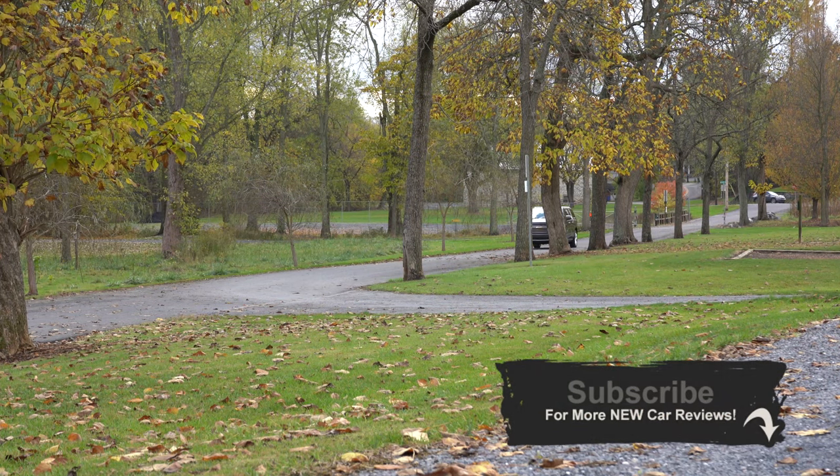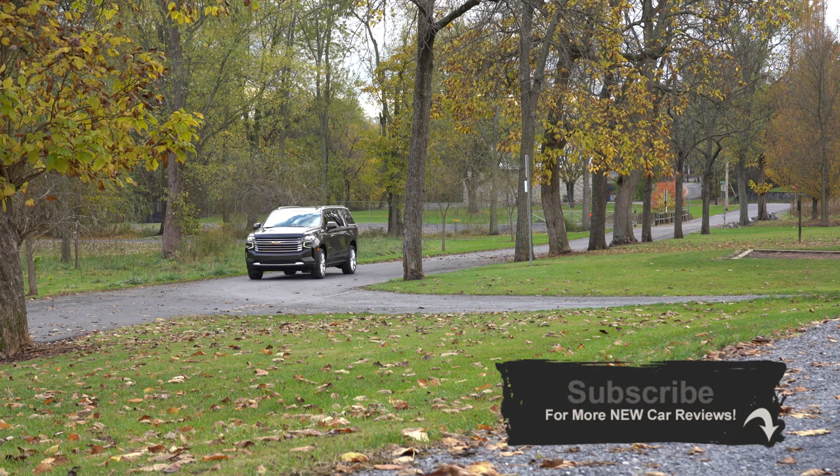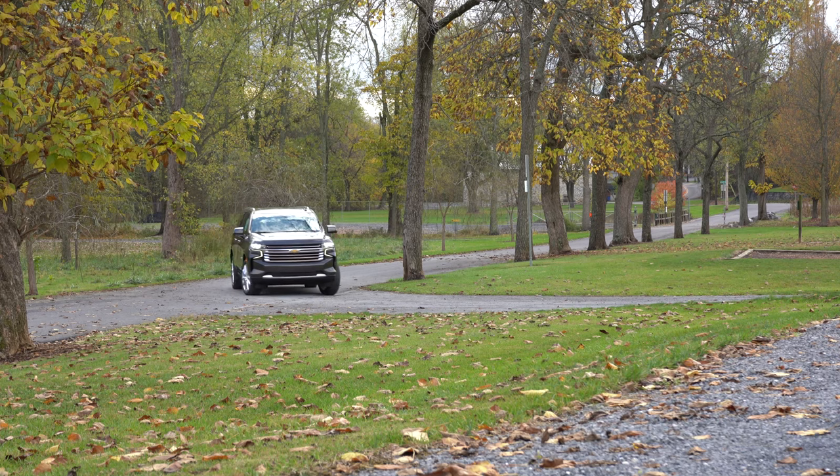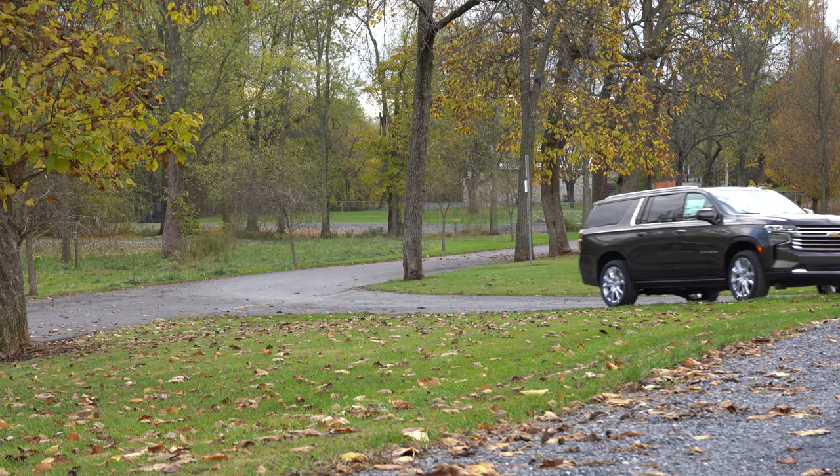I wanted to check this one out today. It has been completely redesigned for the 2021 model — it's now bigger than ever, believe it or not. Just when you thought the Suburban couldn't get any bigger, it did for this year. I'm going to be testing out the cargo space along with absolutely everything else. Let's jump right into it and, as always, let's start with pricing.